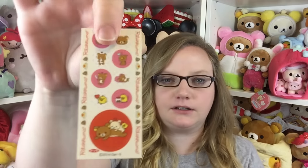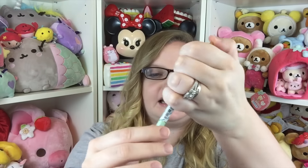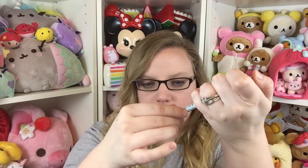They sent some extras! There is this little Rilakkuma thing — I think it's a bookmark of some sort. There's a little gum, which I've tried before and it's very good. It is a little bookmark — how cute! There's a little bookmark with Kuma and his friends, and then you get a little thing of stickers — super cute!